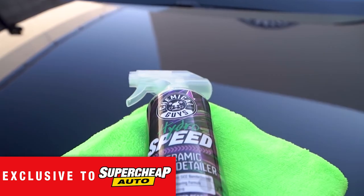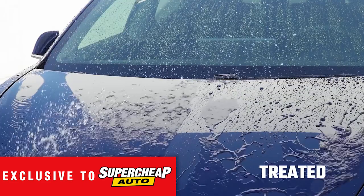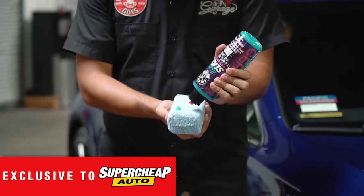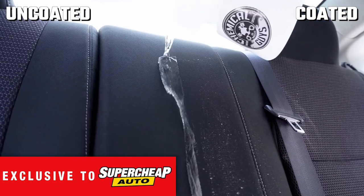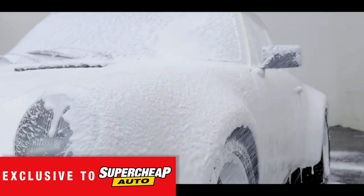The Hydro line of products are easy to use CO2 ceramic protectants and coatings that are perfect for anyone that wants to achieve ceramic protection and incredible water beading on all areas of your car, both inside and out.